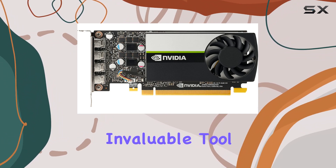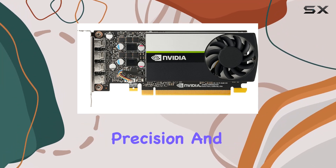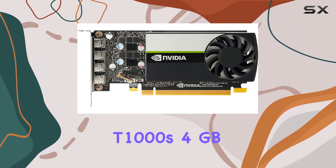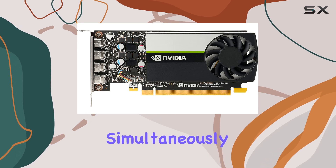This makes it an invaluable tool for professionals in architecture, engineering, and content creation, where precision and speed are paramount. Moreover, the T1000's 4GB of GDDR6 RAM ensures that it can handle multiple tasks simultaneously without a hitch.